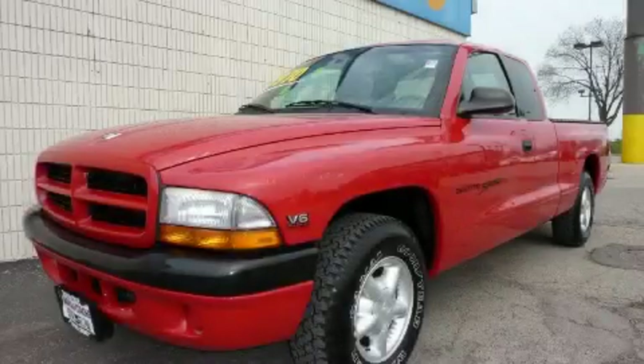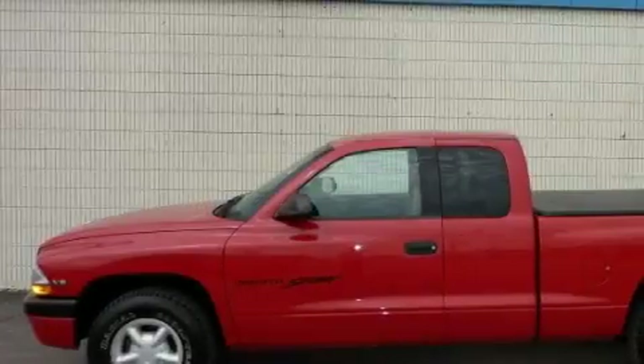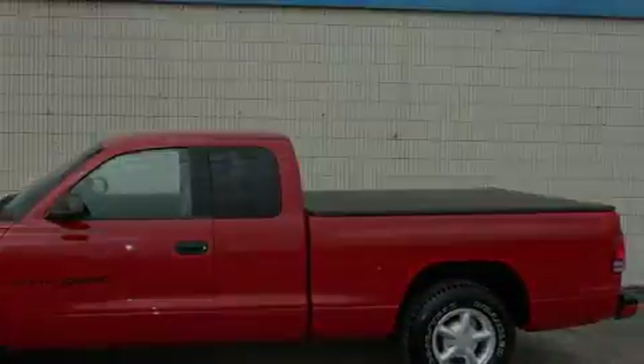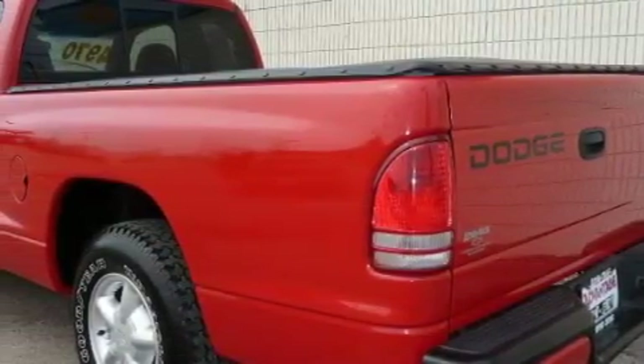This is a 2000 Dodge Dakota. It has what you need for work as well as what you want for play. The dependable six-cylinder engine connected to an automatic transmission has enough power to pull a trailer or cruise around town.